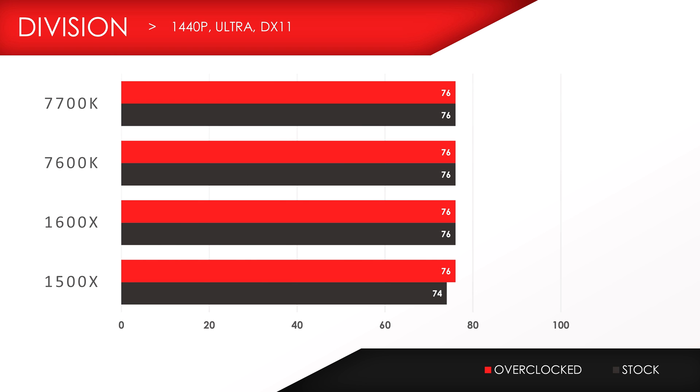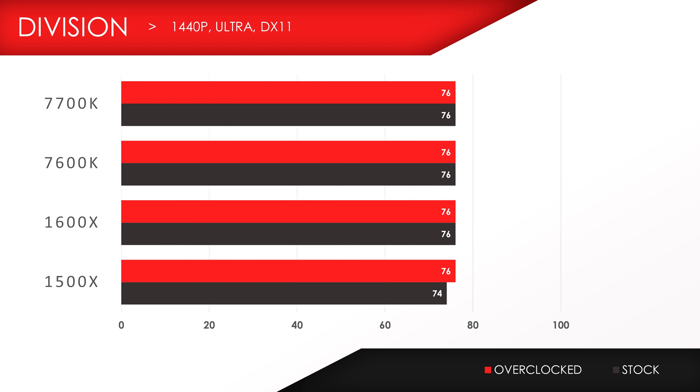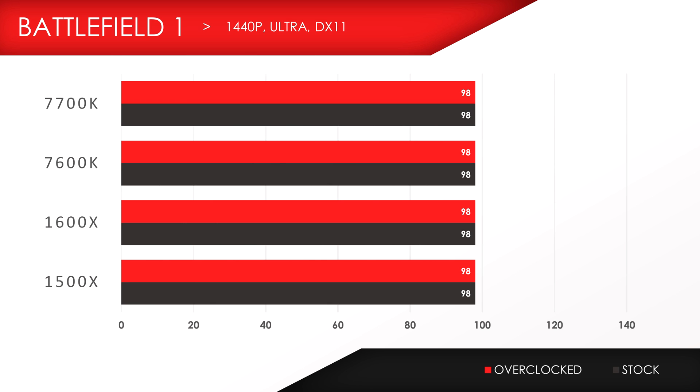The same can be said in 1440p — even after overclocking, we pretty much got the same scores across the board. And finally, we got Battlefield 1. Not a huge gap in performance between the chips for 1080p, and the frames are pretty much identical when bumping up the resolution to 1440p.